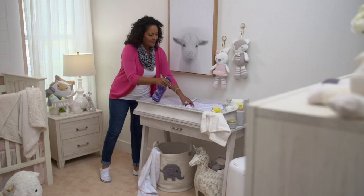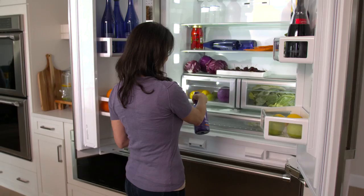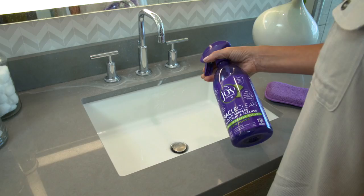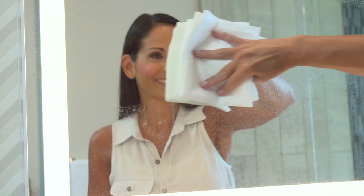It sanitizes and even deodorizes. It even eliminates 99% of common household allergens, all in one power-packed bottle. And it's smartly formulated so you can use it on virtually every surface in and around your home.